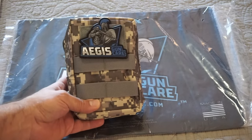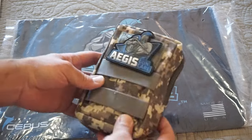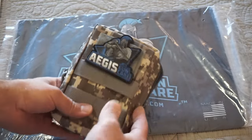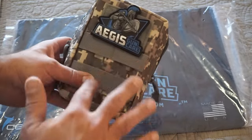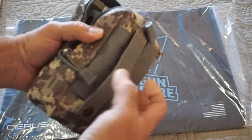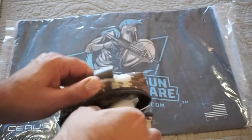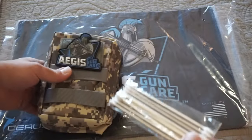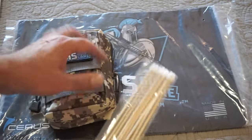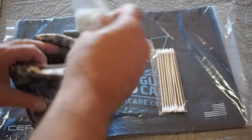Next up, it looks like they sent me the Aegis Deluxe Field Cleaning Kit in Woodland Camo. This runs about $54 for the cleaning kit. When you look at everything inside, it's kind of nice because you get everything in one bundle ready to go — saves you a trip to the store. You get a nice patch with it, some MOLLE loops, and you can put it on your backpack, bag, or in your vehicle. Very easy to transport, especially for range days. We've also got some nice direct-point cleaning swabs and a little bundle of patches.